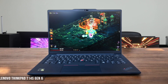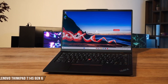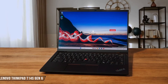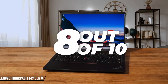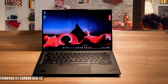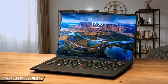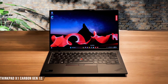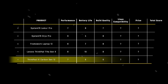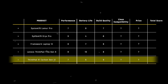The ThinkPad T14s Gen 6 features the classic utilitarian ThinkPad design with military-grade durability certification, and at just 2.72 pounds, it's remarkably lightweight for such a tough machine. The plastic chassis might not feel as premium as some aluminum competitors, but it's incredibly practical and durable for daily business use. 8 out of 10. The ThinkPad X1 Carbon Gen 12 showcases exceptional build quality with its magnesium, aluminum, and carbon fiber construction, with minimal flex when grasping the screen corners or pressing the keyboard deck. The rounded communications bar adds a nice touch while making it easier to open with one hand, and the overall construction feels absolutely premium. 9 out of 10. The ThinkPad X1 Carbon Gen 12 takes the crown in build quality with 9 points, thanks to its premium materials and exceptional construction that combines durability with elegant design.